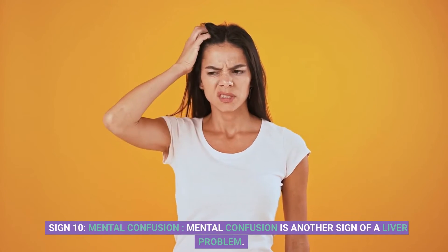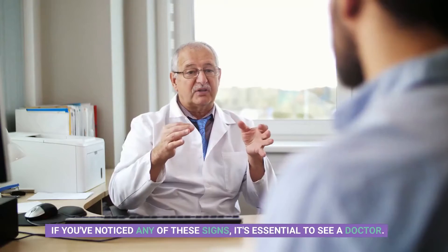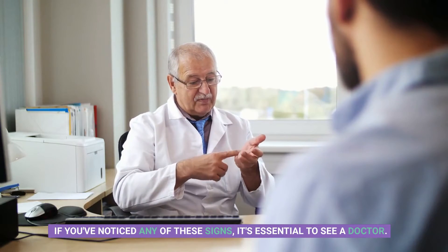Sign 10: Mental confusion. Mental confusion is another sign of a liver problem. This happens because the liver is responsible for filtering toxins out of the body, and when these toxins build up in the bloodstream, they can affect brain function. If you've noticed any of these signs, it's essential to see a doctor.